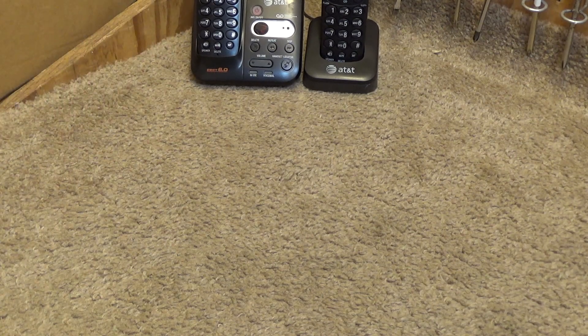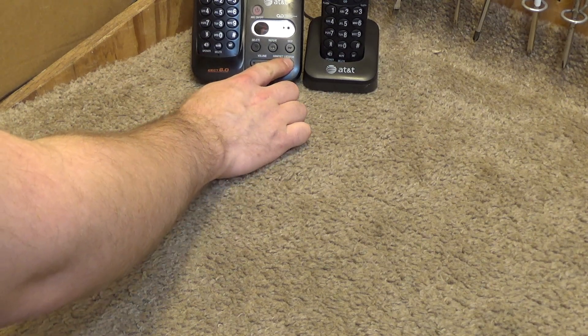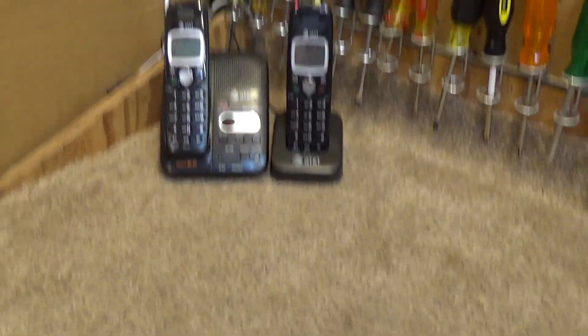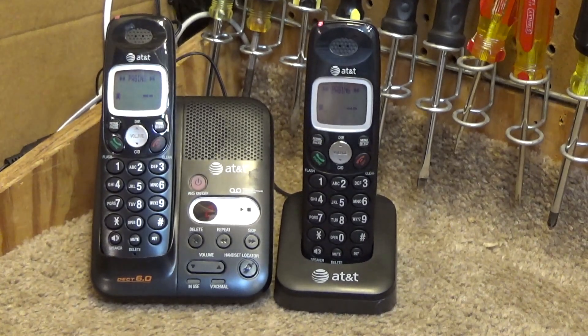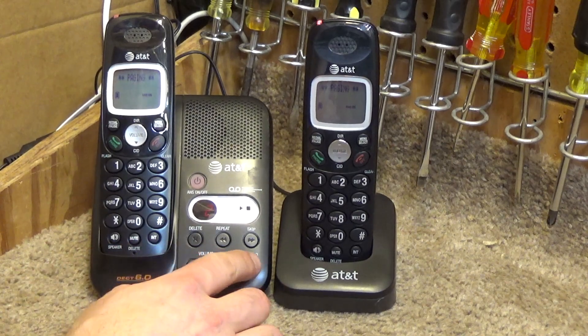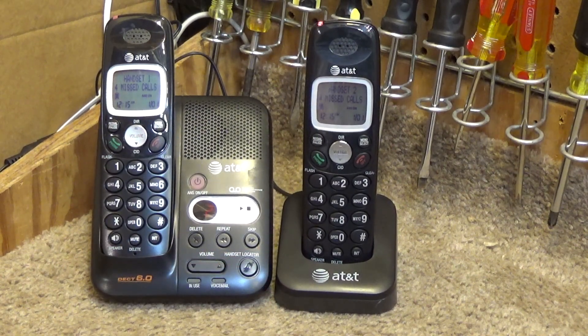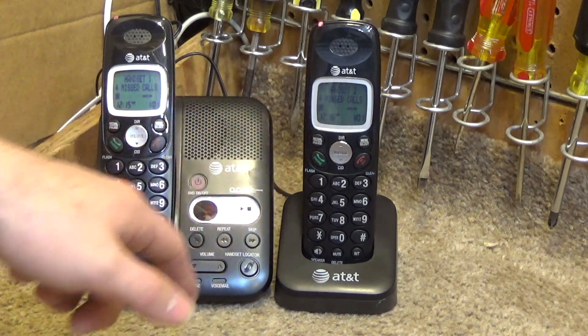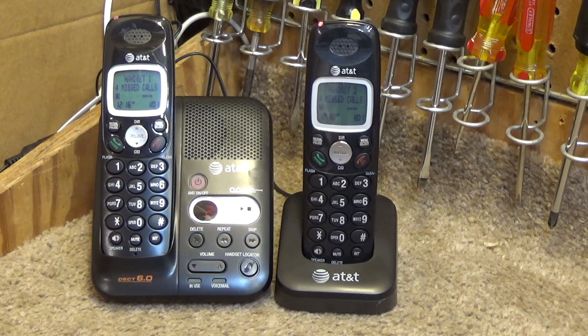All right, so these phones are working. We could do the page — the intercom function. I think that's about all there is to show for this one; it's pretty clean. There's some sticker residue which we can clean off with Goo Gone or whatever that stuff is called. Otherwise, these are ready to be used.